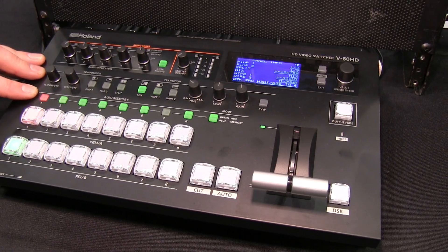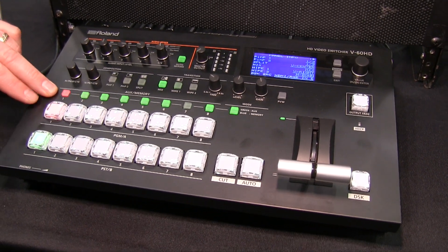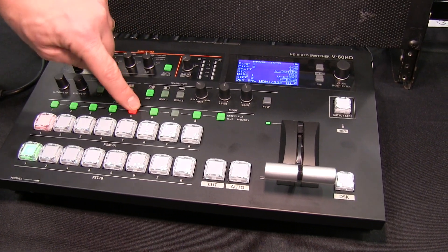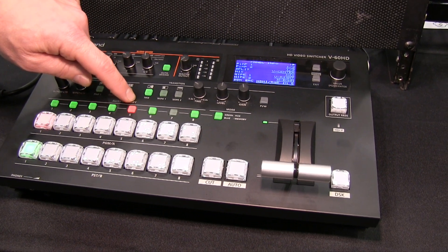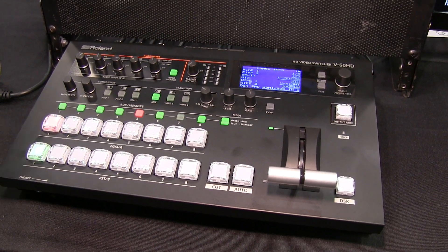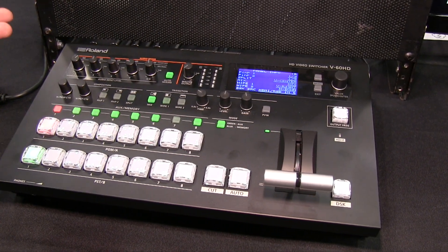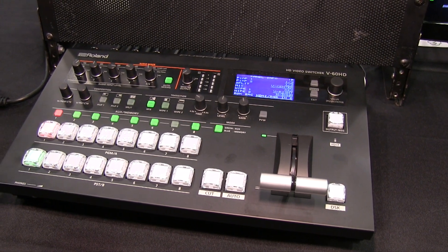The V60 also has an aux layer. Here's the program bus, here's the preview bus, and here's the aux layer which has a separate output that I can mix to either side screens, or maybe I have my computer coming into input five and I want to run a separate video channel to a confidence monitor on stage for presenting notes, or to mirror what's happening on my program out. This aux button layer is really key for live event productions, corporate AV, educational environments, as well as houses of worship.